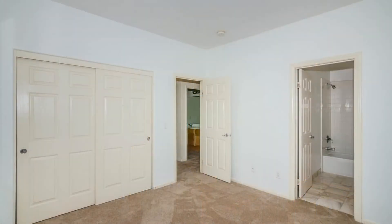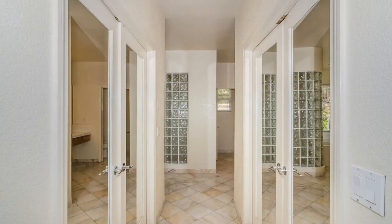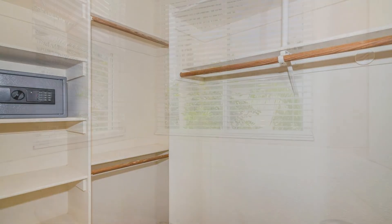The elegant master bedroom suite comes with its own private balcony with an ocean view, a customized walk-in closet, mirrored wardrobe doors, and a luxurious master bath with marble tiles, double sinks, an oversized bathtub, and glass brick-enclosed shower.